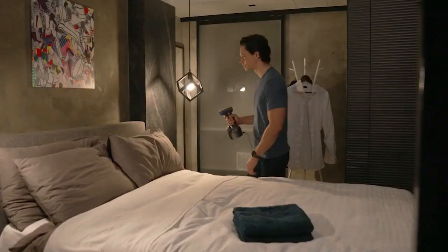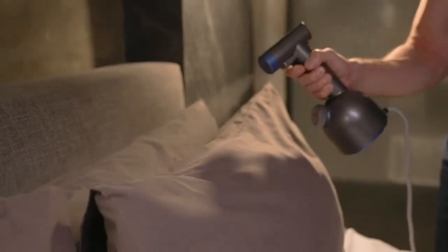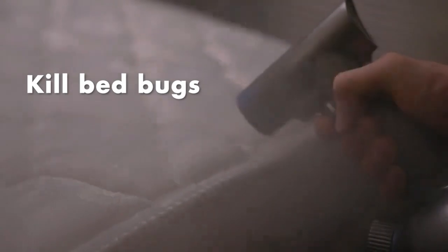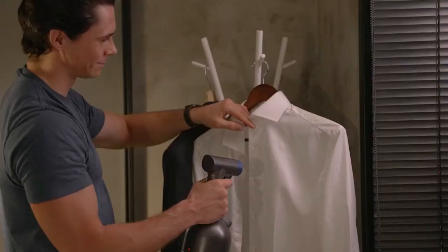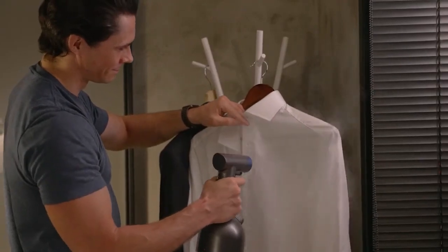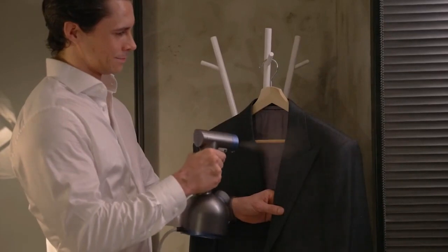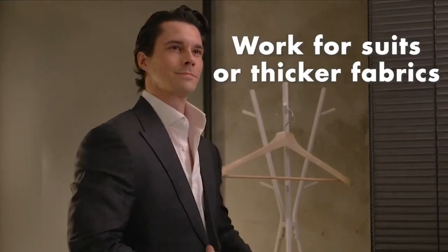Sumjet combines high pressure and temperature to kill 99% of germs and viruses. It eliminates common bed bugs and dust mites hiding in cushions and mattresses, and prevents the growth of mold and fungi. Your items won't get wet because the ultra-fine mist soon dissipates. It can clean anything in your home, including thicker textiles like mattresses and sofa cushions, and can get into places that other cleaners can't.